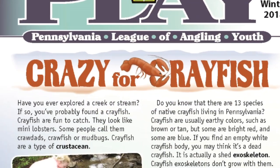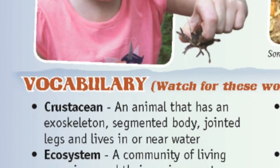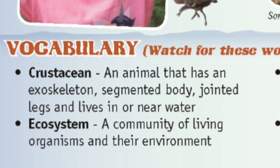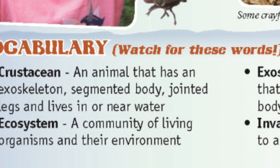Vocabulary. Watch for these words. Crustacean: an animal that has an exoskeleton, segmented body, jointed legs, and lives in or near water.